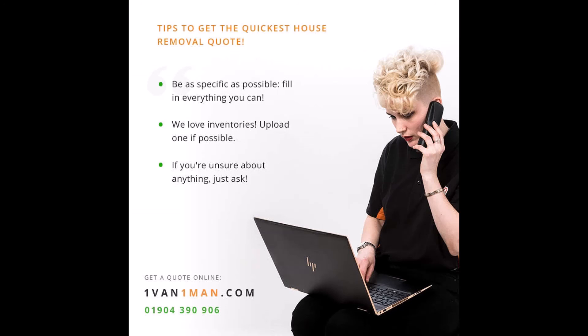Before you move, taking the time to think ahead will pay off as the day approaches. With careful cleaning, packing, and notifying, you can move smoothly into your new home and get ready to start your new life in style. For more information on quality moving services from York to the rest of the United Kingdom, visit onevan1man.com — a highly rated five-star moving company based in York.